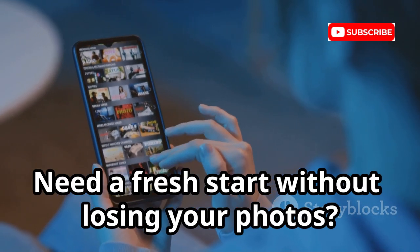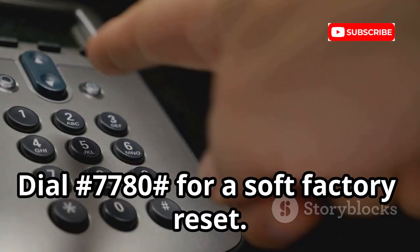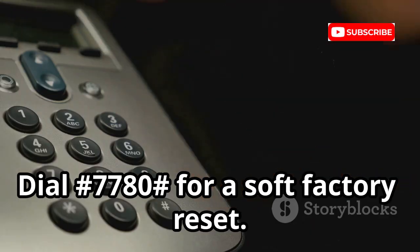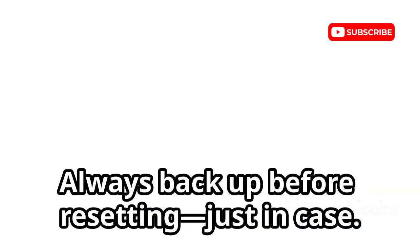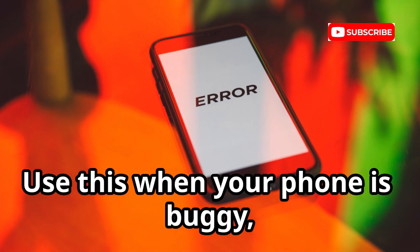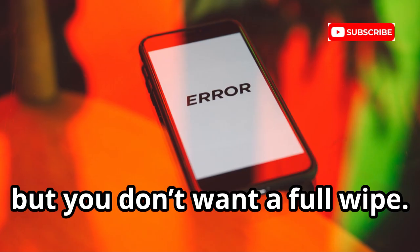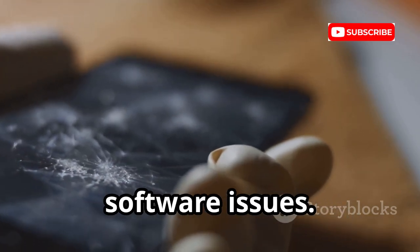Need a fresh start without losing your photos? Dial *#*#7780#*#* for a soft factory reset. This wipes apps and accounts but keeps your personal files. Always back up before resetting, just in case. Use this when your phone is buggy but you don't want a full wipe — it's a powerful repair tool for stubborn software issues.